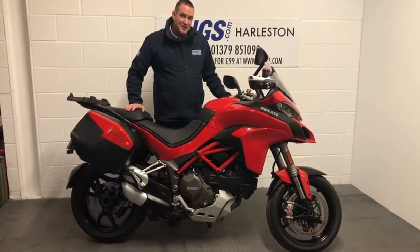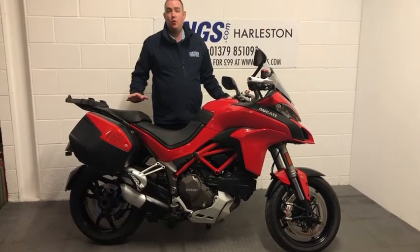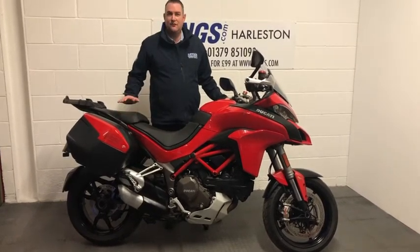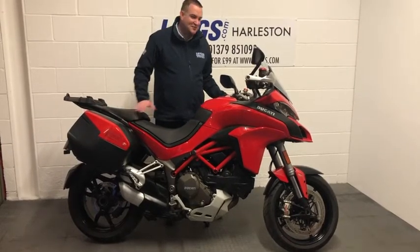This bike has covered 6,800 miles. It's had one previous owner and benefits from full service history. It's in phenomenal condition but we know what she looks like — let's see what she sounds like.